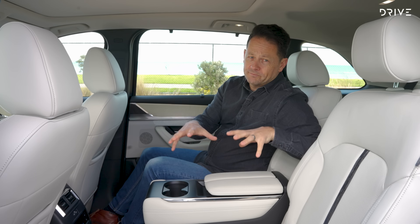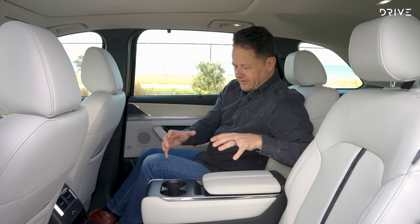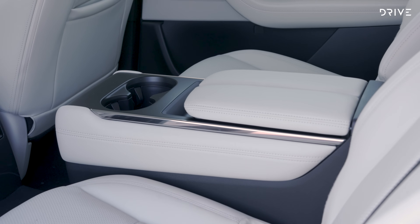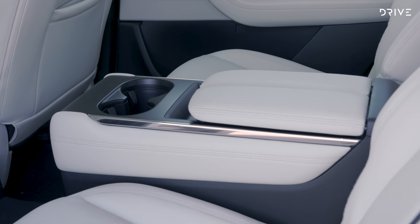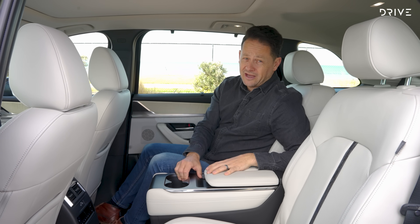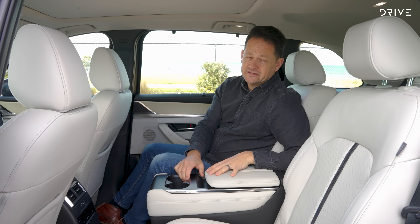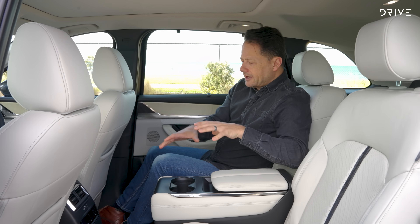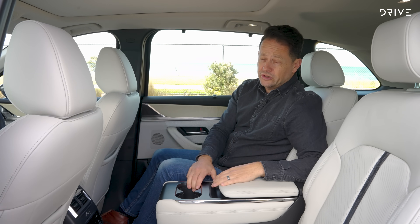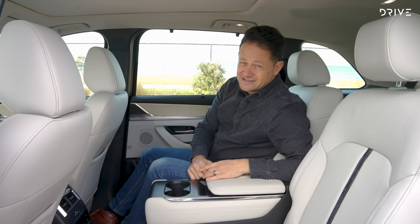I'm a little torn on this centre console though — I can't decide if having this much functionality and storage is good, or whether I'd prefer walk-in capability to the back seat. Given how big and bulky it is, it's fixed in and doesn't come out easily. Maybe it is better to have this rather than walk-through capability. The only other thing worth noting — important in a family car — window blinds, so when Junior's sleeping, Junior stays sleeping.